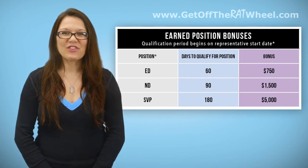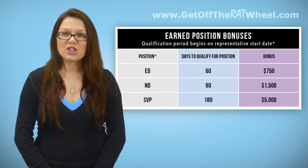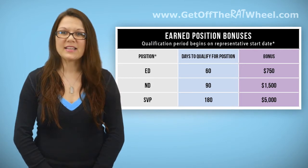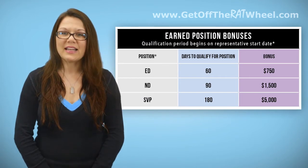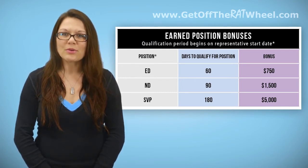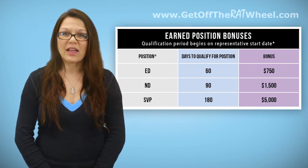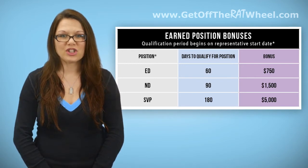Earned Position Bonuses for ED and ND are paid once the positions have been maintained for 30 days. The Earned Position Bonus for SVP is paid once the position has been maintained for 60 days. This means that all the orders in your own PCR and the orders in any downline PCRs that are helping you achieve these bonuses must stay active until the bonus pays. It also means that all representatives helping you achieve these goals must stay qualified at the levels you need, meaning your downline ETs must stay qualified at the ET level until you are paid the bonus.